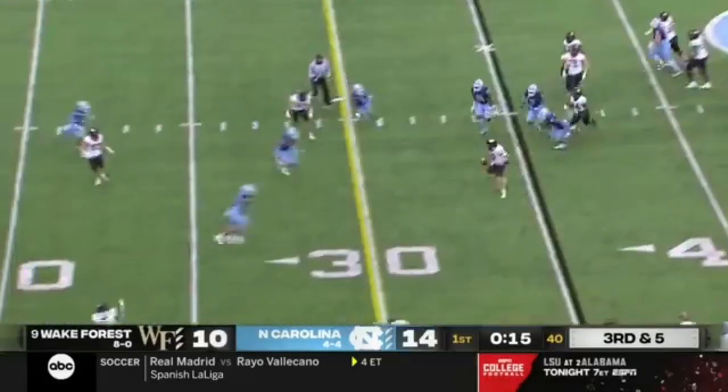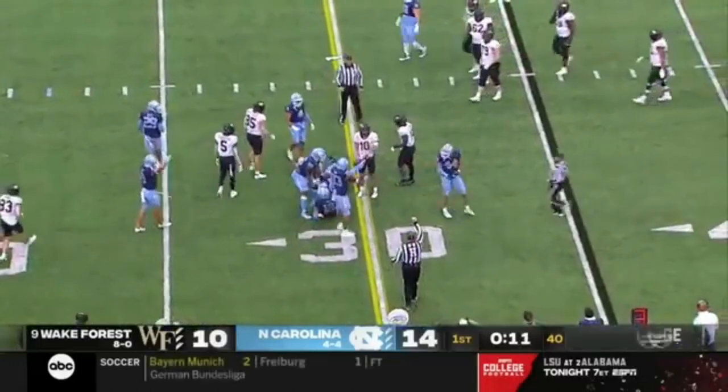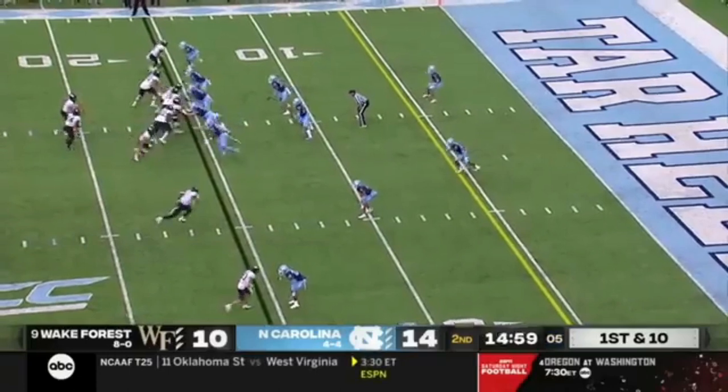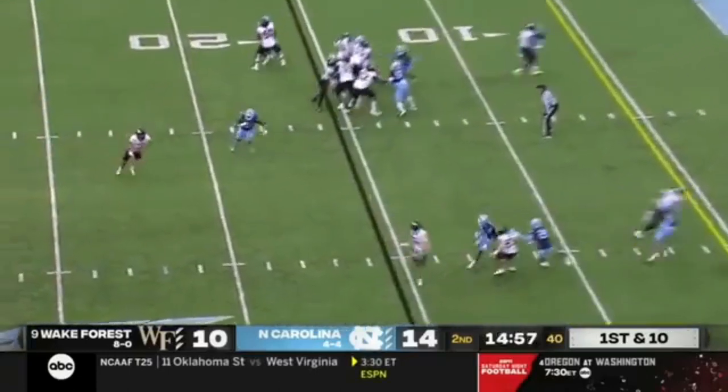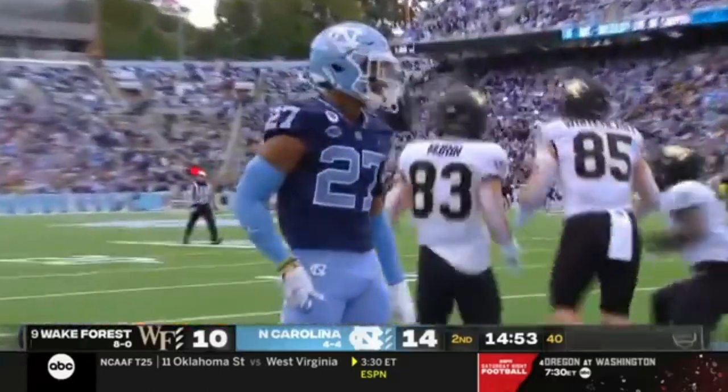Hartman has room as he leaves the pocket. He didn't want to slide and took a hit on his shoulder but bounces right back up. Running a play on first and ten — Sam Hartman puts it in zone. Pitch is made by Jaquari Roberson for a touchdown.